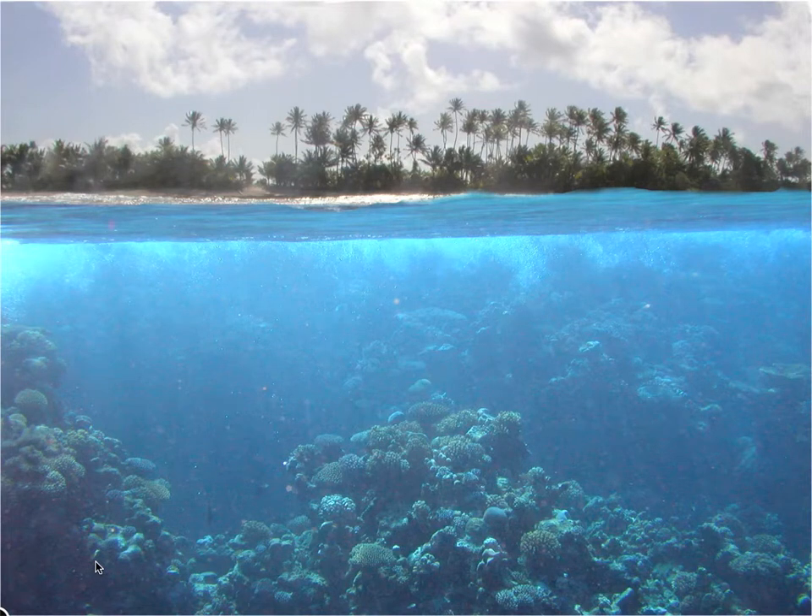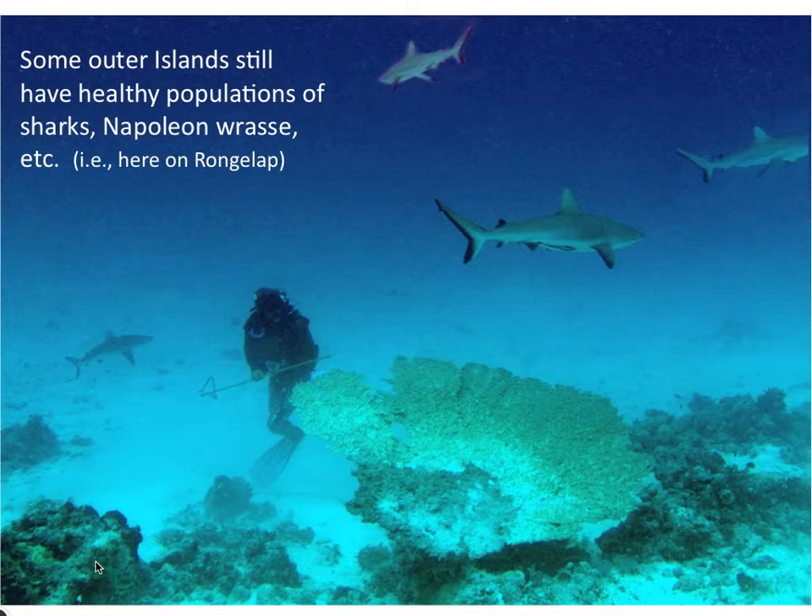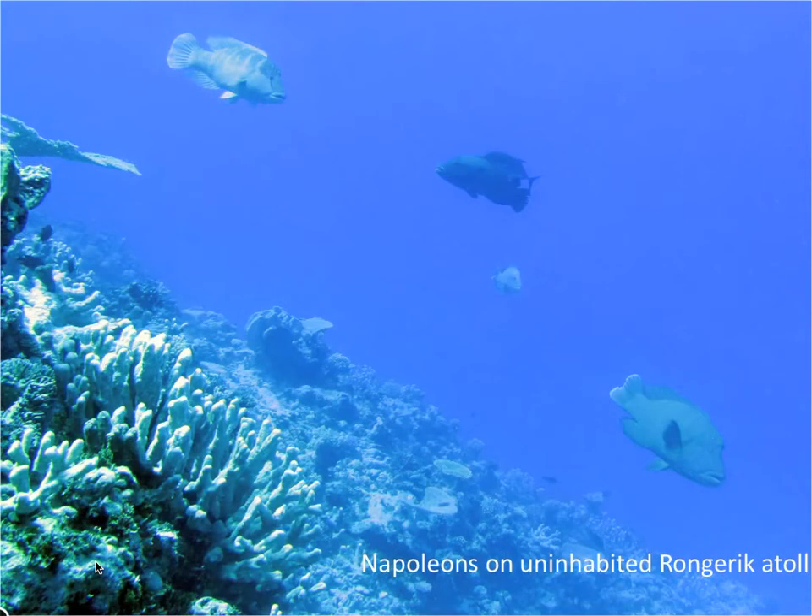One of the things I wondered when I came to the Marshall Islands is: how have these reefs been changing? One could assume that an outer island like Arno, with low population, represents a fairly pristine condition. Outer islands, at least some of them, still have healthy shark populations, such as here in Rongelap. Next door, Rongelak has good Napoleon wrasse populations — a widely overfished species.